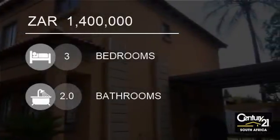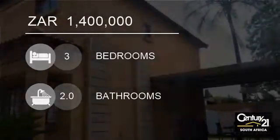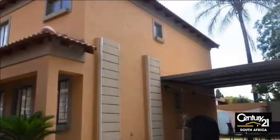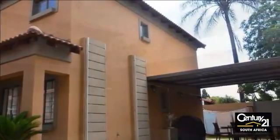Welcome to this three-bedroom townhouse for sale in Waverley, Pretoria, Gauteng, South Africa for 1,400,000 rand. Great lock up and go.